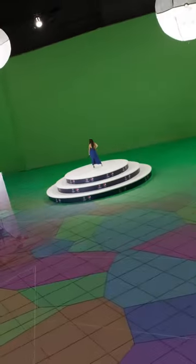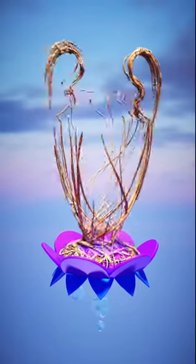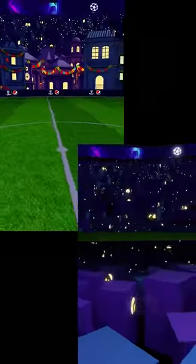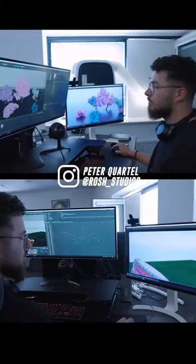Once we had our take in the bag, it was straight into post-production. So much 3D modelling, animating, and refining — there are so many little details: the trophy, the buildings, the flowers, the stadium. One of my favourite bits are these gorgeous butterflies, all meticulously crafted from scratch by Robin, our art director, and expertly animated by Peter from Roche Studios.